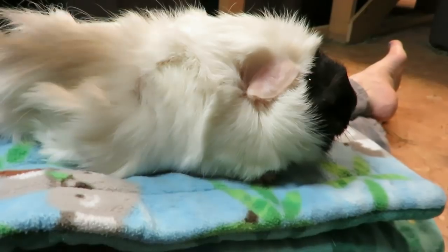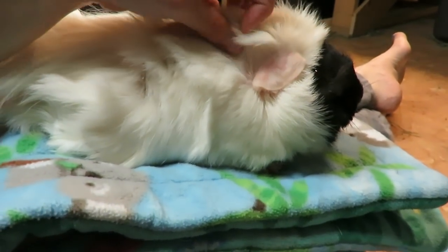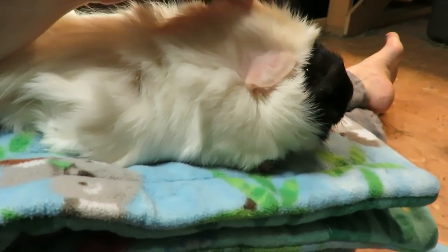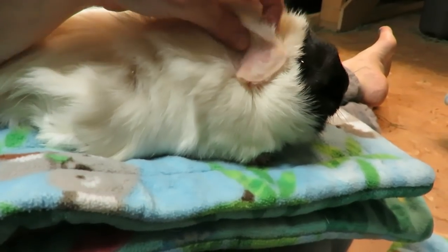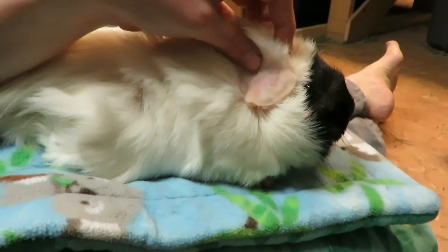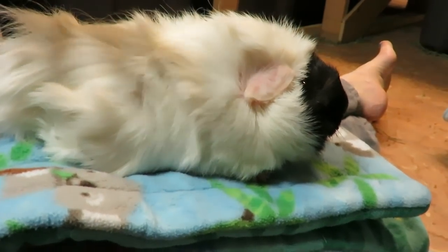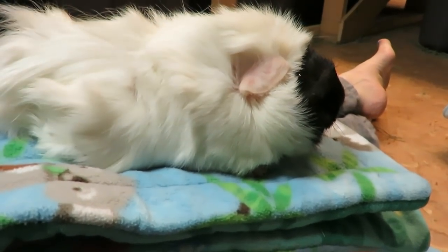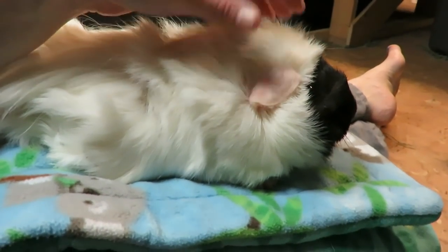She also gets foot cream on her foot. She came with kind of dry feet and her one back foot still has like a callus on the heel that looks dry. So we use some Gorgeous Guineas F&M foot ointment. And then the last thing I do is just tidy her little lady parts. Now that she has the hernia, I think it's just a bit harder for her to keep her bum clean — it could use a freshen up every cage cleaning.